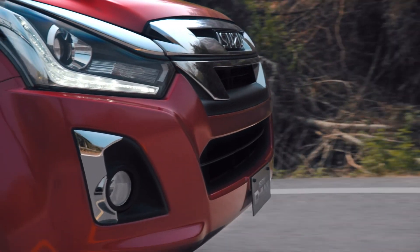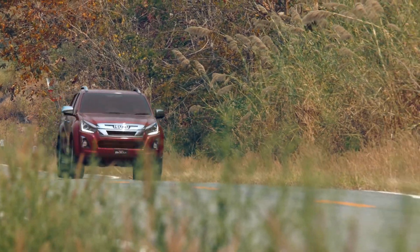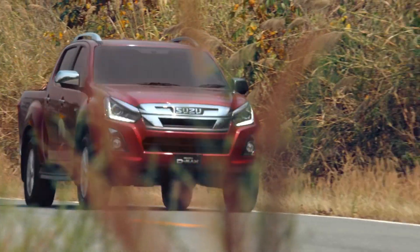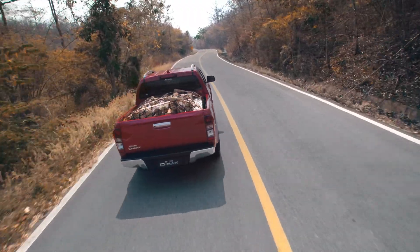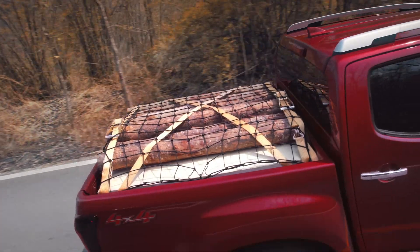We have taken everything we know about diesel technology and put it into the D-MAX's revolutionary engine. It's packed with our commercial truck DNA, renowned for power, fuel economy, and ultimate durability.